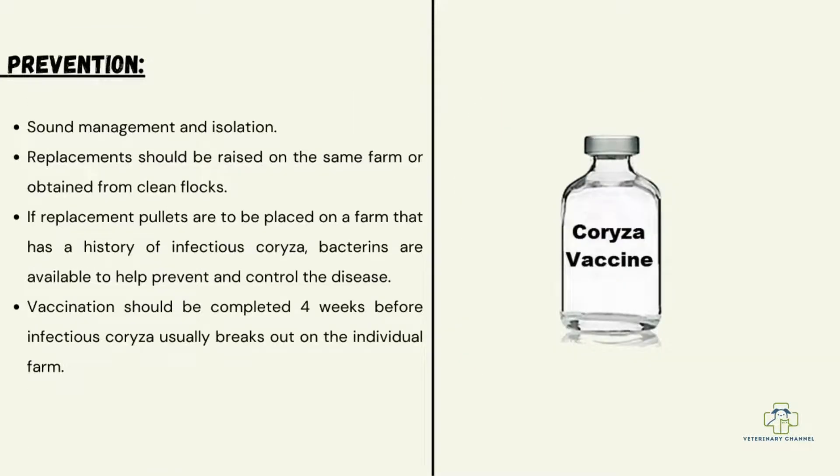Prevention of infectious coryza includes sound management and isolation. Replacement birds should be raised on the same farm or obtained from clean flocks. Bacterins are available to help prevent and control the disease, and vaccination should be completed four weeks before expected exposure to infectious coryza.